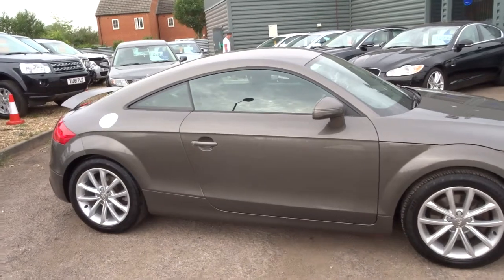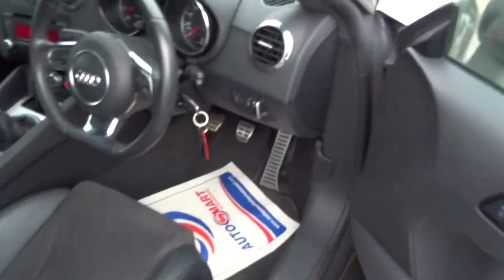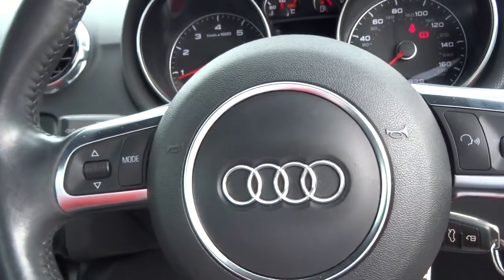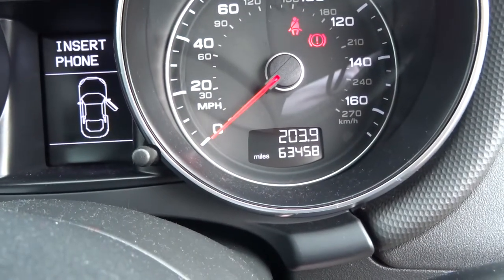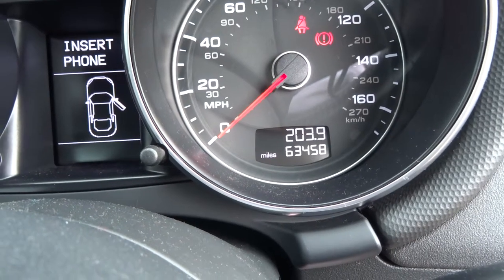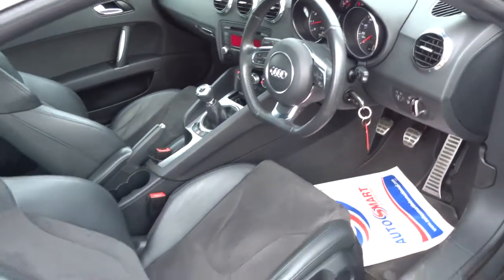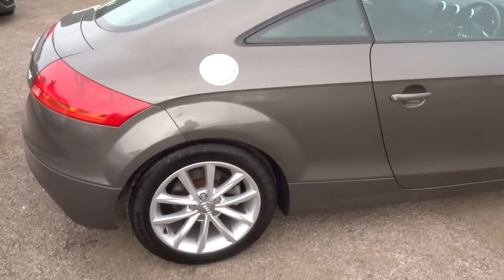Hopefully you can get an idea of just how lovely this car's condition is. If you'd like any more information or a video on a particular thing, feel free to let us know and we can organise it. The exact mileage is 63,458. All of our cars come with a 160-point inspection before they come on sale, and then after sale they have another 160-point inspection.